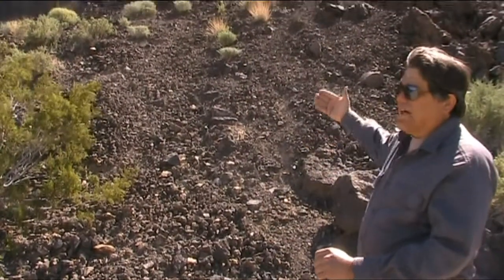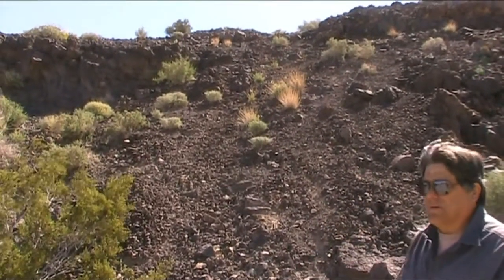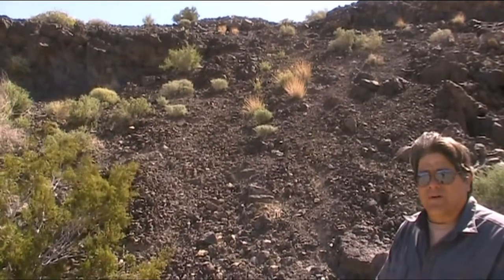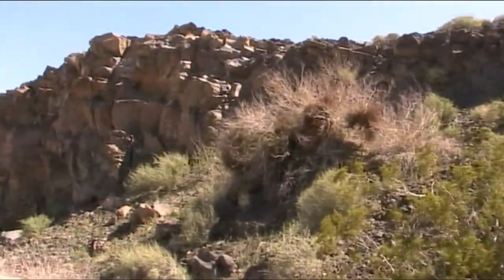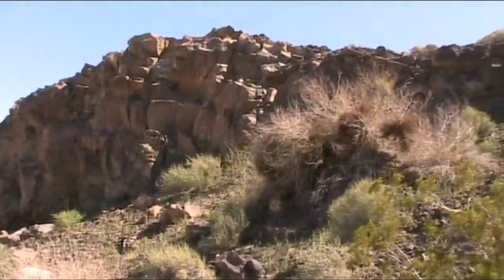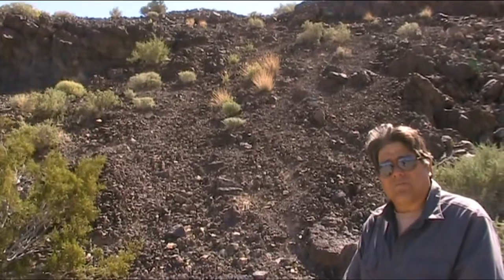As you can see, this lava flow has caved in and made a nice slope. Though steep, it's still easy for bighorn sheep and deer to make it up and down this slope, as opposed to the cliff over here, which would be impossible for any animal to do. So now we're going to go up this game trail and have a look at what's up on top.